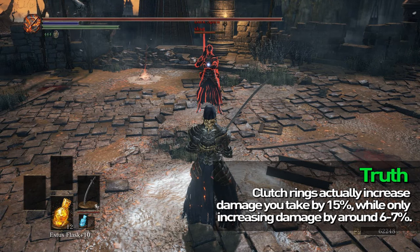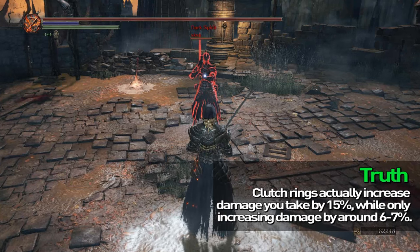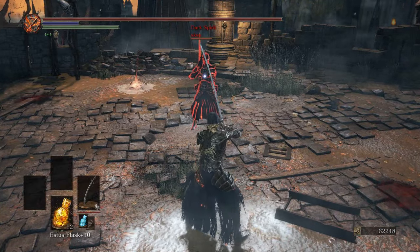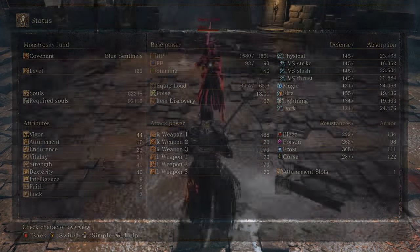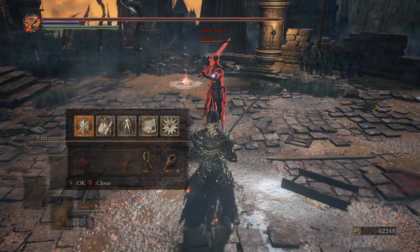These values seem to be kind of reversed, and even so, that's not accurate because we ran a bunch of tests. Basically, the Magic Clutch Ring, while it displayed a 15% increase in AR — like right down to a T, exactly 15% — the amount of damage actually done was closer to 6-7%. So the numbers just lie.